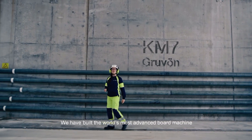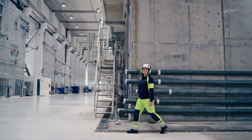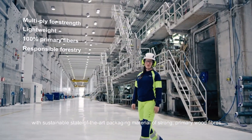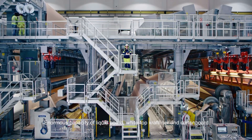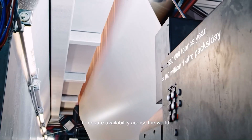We have built the world's most advanced board machine to be able to supply a global market with sustainable, state-of-the-art packaging material of strong primary wood fibers from responsibly managed Nordic forests. Enormous capacity of liquid board, white top kraft liner and carton board to ensure availability across the world.